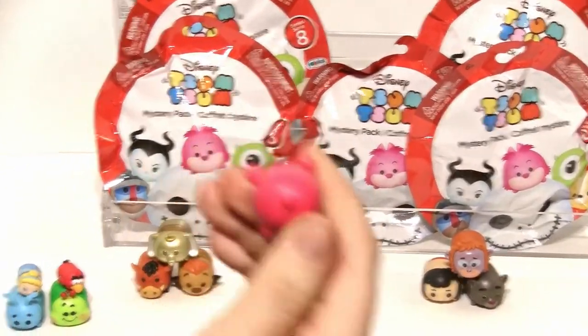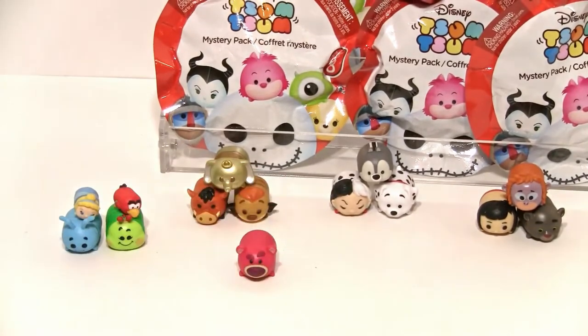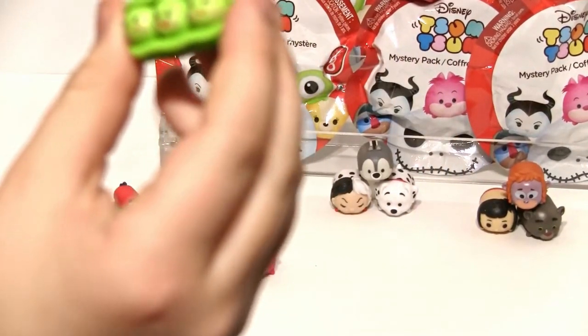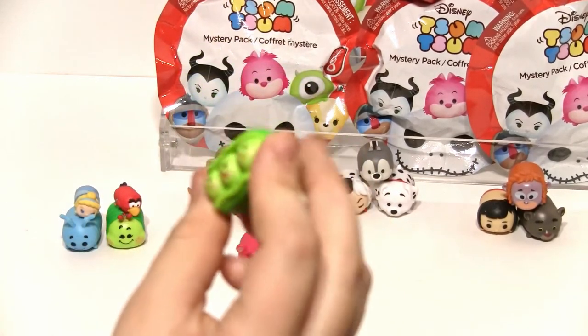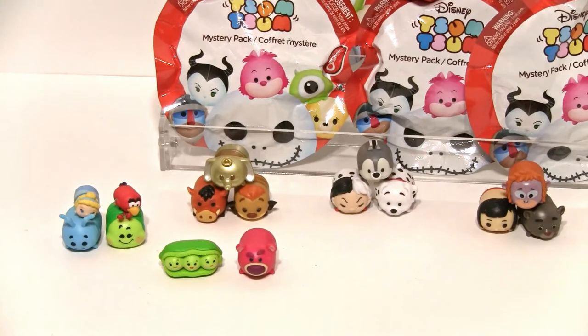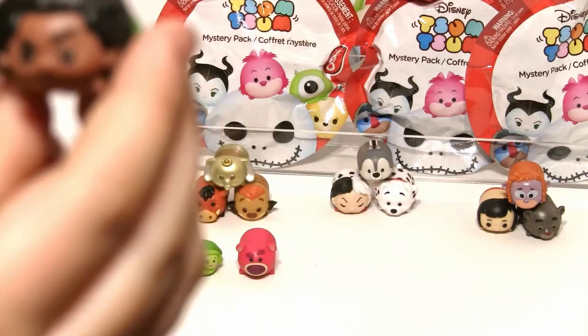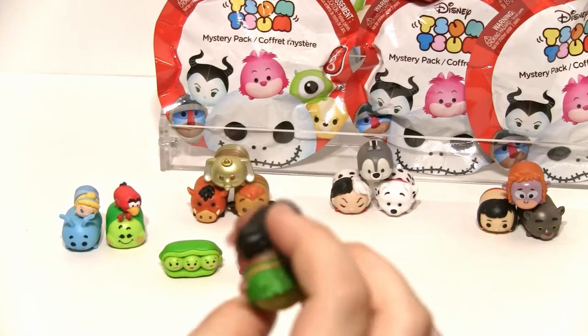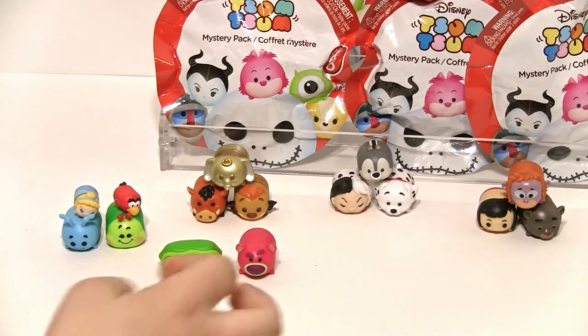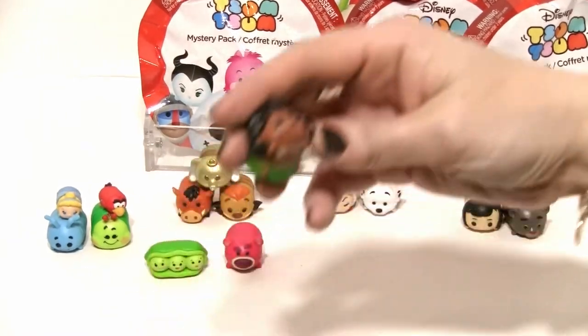And I got Lacso. We have Lacso but not that size Lacso, I don't think. Peas in a Pod — which is awesome because we have fuzzy peas in a pod. That's our first regular peas in a pod. Maui! I wanted Maui! His necklace is pretty awesome, I love his hair. We have Moana, so now they're together.